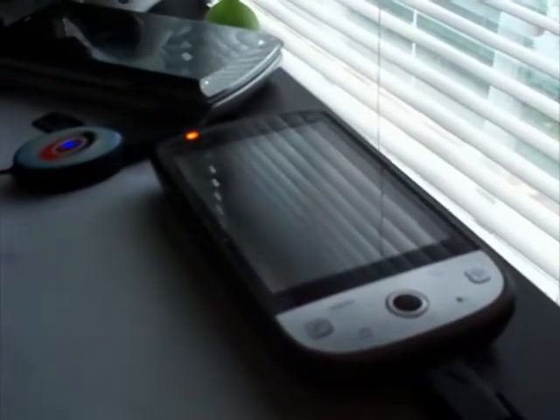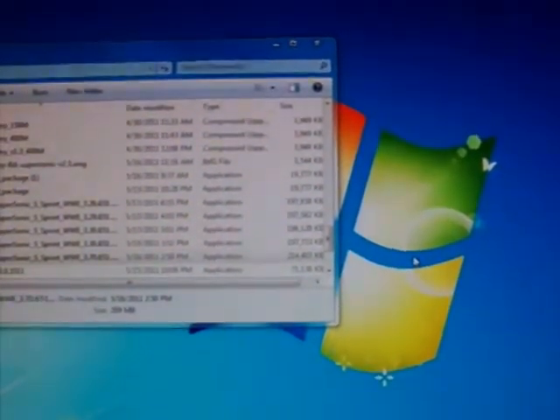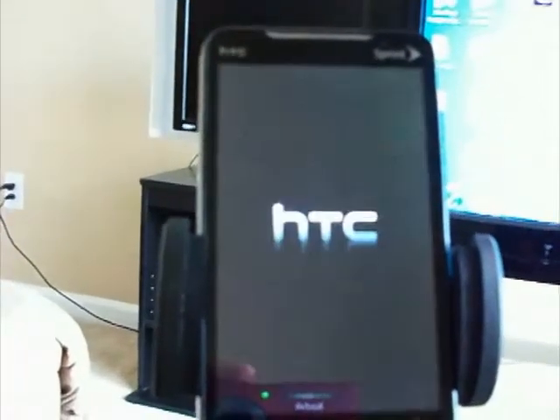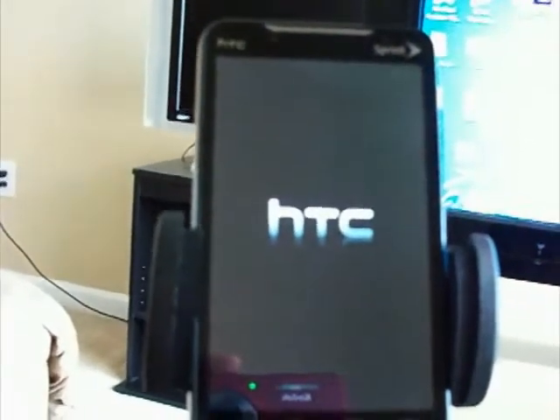This is what I'm having to use now. Image version 3.306152 — update from image to a newer image. Flash. Next. Checking. As you can see, it goes through this fine.